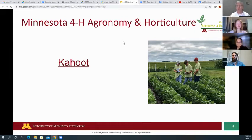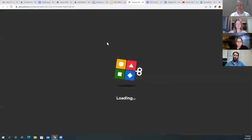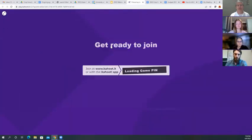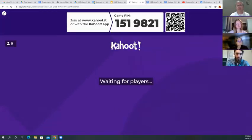Here's some interactive time. If you've got your phone or iPad, we want you to go to www.kahoot.it. There's a pin — 1519821 — you can enter that in. Then it gives you an option to put your name; you can put your full name, your county, or maybe your crop scouting team name. Be creative.